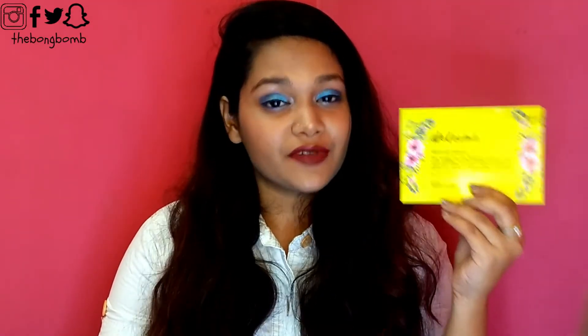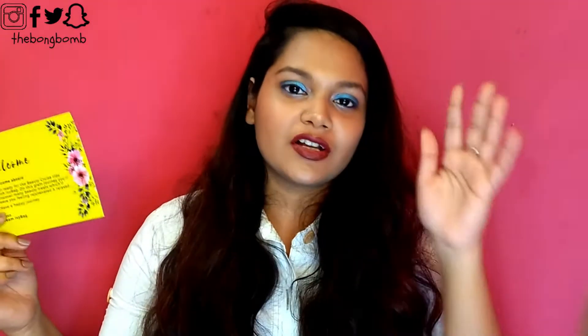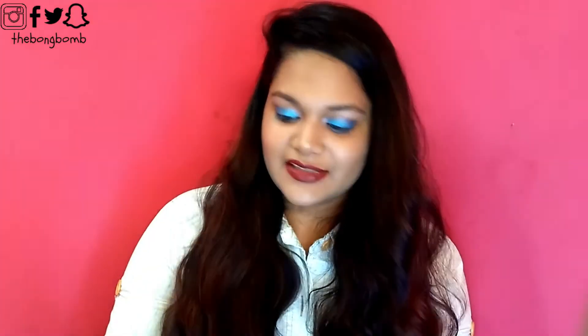One thing I missed in this bag was that there wasn't any brochure or list of the products you are going to receive. That is usually what we get in other subscription bags. So this would be one piece of advice — to include a brochure or a list of the products in the bag so that the prices and product names are all in one place.